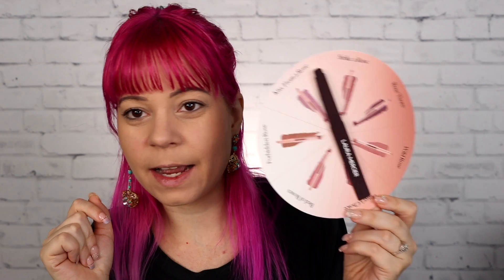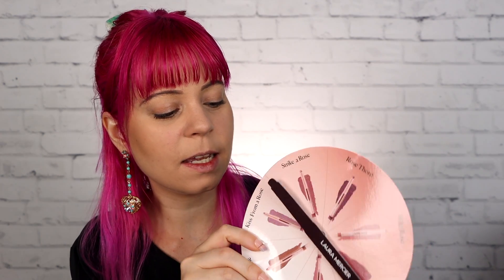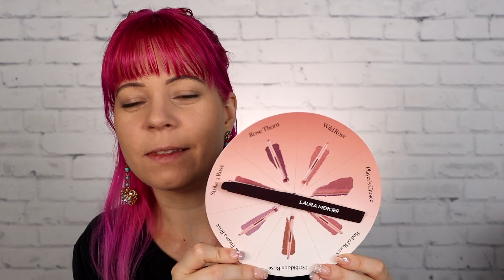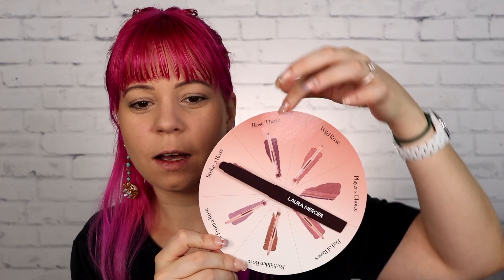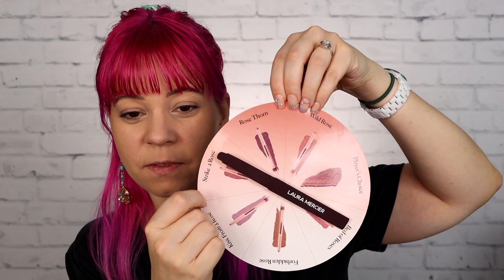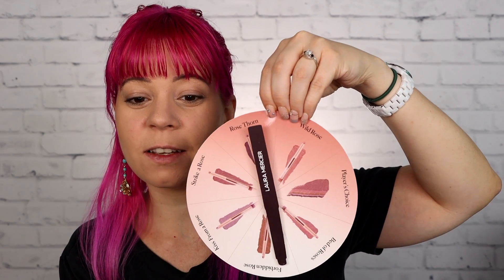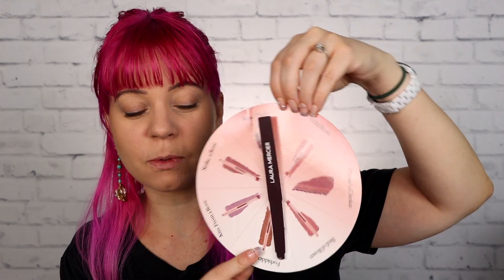I guess we're going to start by figuring out which one of these I'm going to use. How do I get a good spin on this thing? This is a lot harder than it looks, trust me. I'm going to hold it so I can actually flick this — I might have to do this a couple of times to get a good spin, but let's try it. Okay, that was pretty good. So we're going to use this one right here, which is the shade called Forbidden Rose, which looks to be more of a champagne-y rose. Let me see if I can find that one.